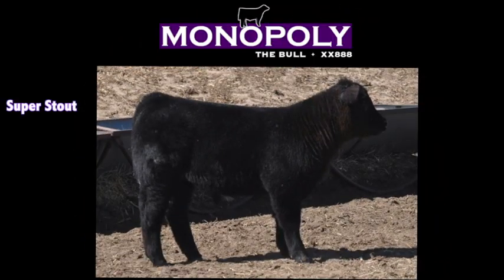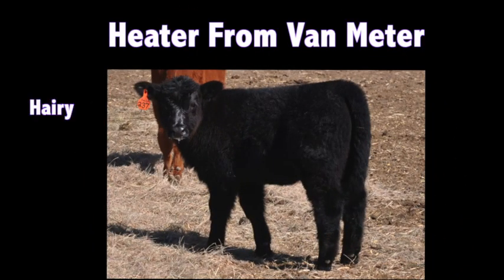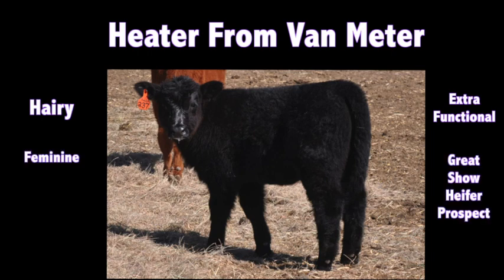Holly and Nathaniel Mitchick have a little Monopoly bull calf — just a really super stout, kind of a fault-free type of calf that brings forth an extra look of style and tons of power. A really high-quality looking individual. You've also got the little heifer from Van Meter from the same place — just a really, really fuzzy, really functional, feminine, sleek-looking type female that's going to have some success in the show ring regardless of where she lines up.